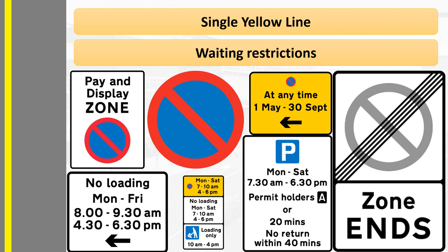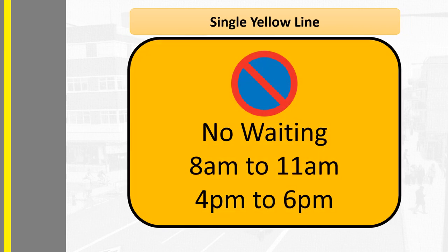This means that there are restrictions on when you can stop there, how long you can stop there, for what reasons you can stop there, and possibly how much it will cost you to stop there. All the information you need will be on a small yellow sign nearby, usually fixed to a lamppost, fence or pole. The sign will contain a no waiting sign and will then tell you the restrictions and any exceptions — for example: